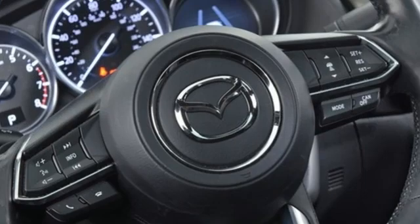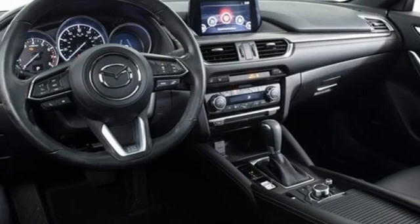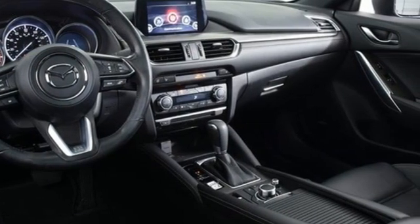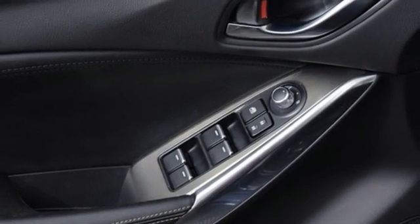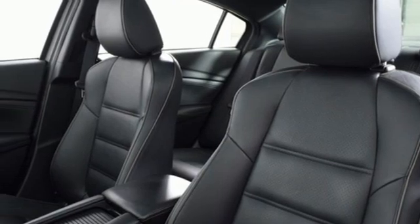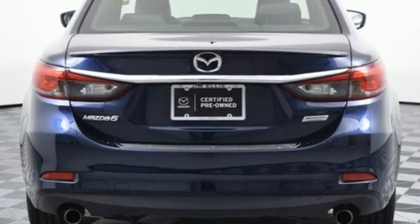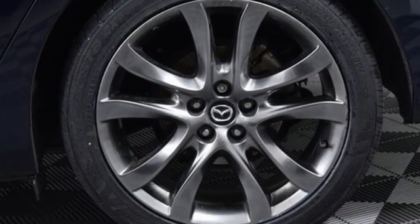Features include integrated navigation system, doors and push button start proximity key, dual zone climate control, auto dimming rear view mirror, wireless phone connectivity, heated steering wheel, inline four-cylinder engine, power sliding and tilting sunroof, gas pressurized shocks and heated leather bucket seats.